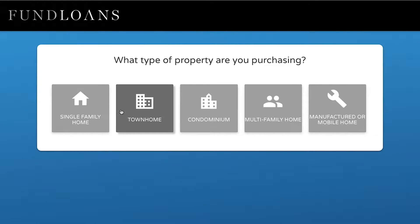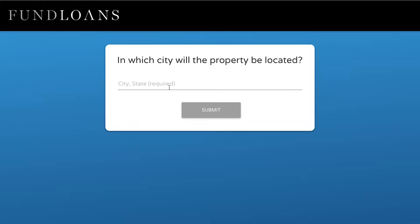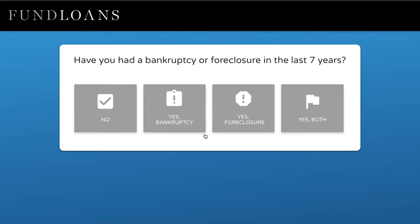Another thing that we're showcasing here at NAMM is our Quick Pricer. What that is, is a mortgage broker can go into our website, enter in some information, and within about a minute they'll find out if their borrower is eligible for one of our loan products.